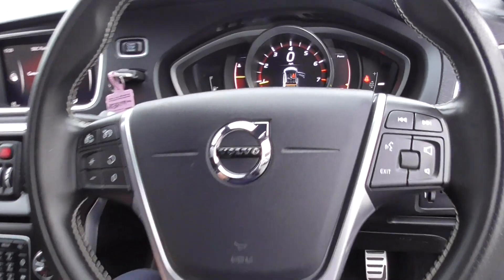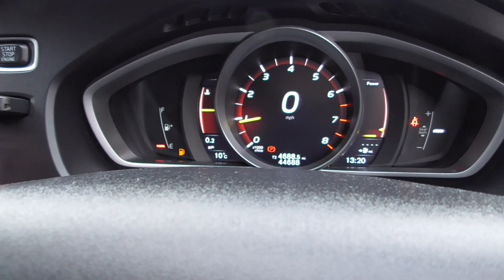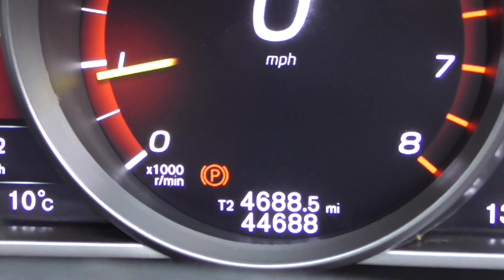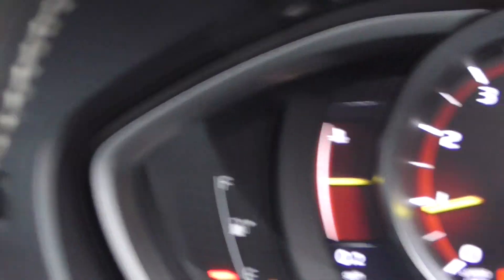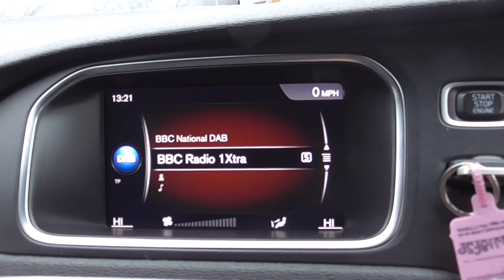On the steering wheel itself we've got cruise control, a speed limiter, voice command, all our volume and media controls, and the controls for the on-board computer and the display. As we're doing this video today, the vehicle has only covered 44,688 miles, which is absolutely nothing for one of these.